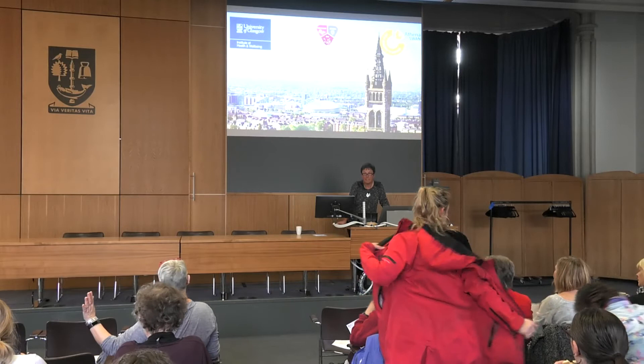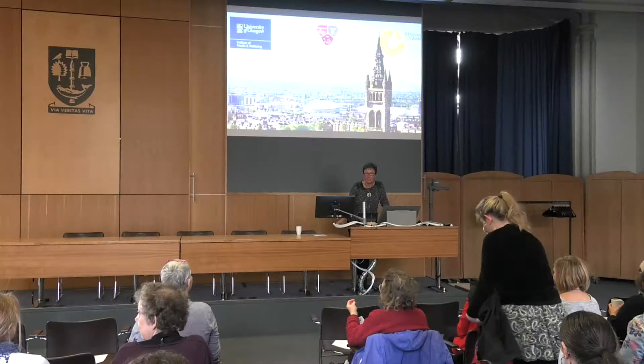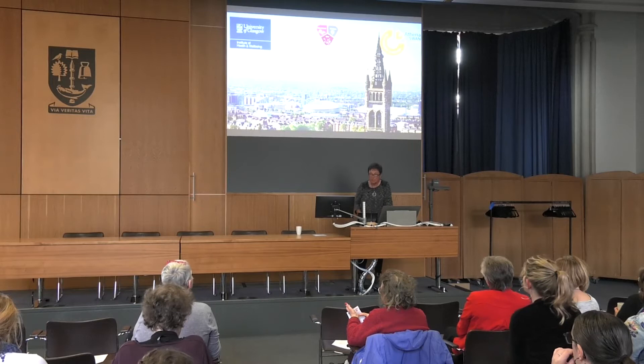Welcome everybody. This is our latest in a series of staff engagement sessions around the new building. Some of us go to an awful lot of meetings about the new building, but some of you are a little more distant to the whole process. This is meant to be an interactive session — we want to tell you what's happening, but equally if you have burning questions just shout out and we'll attempt to answer them.